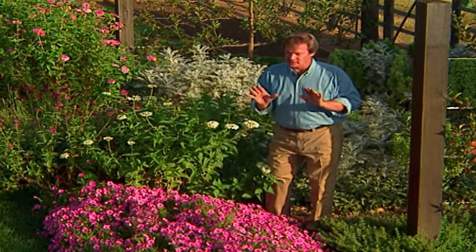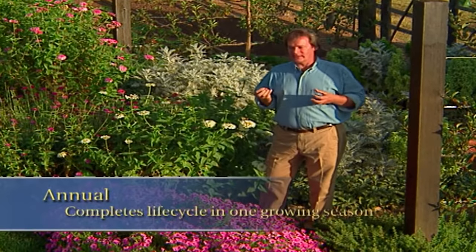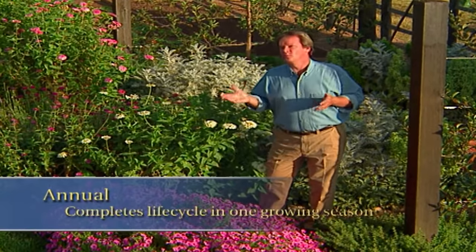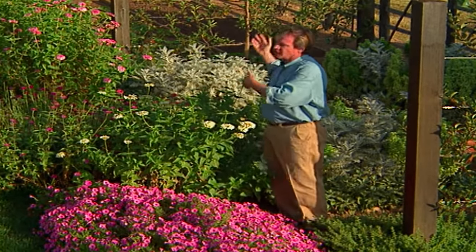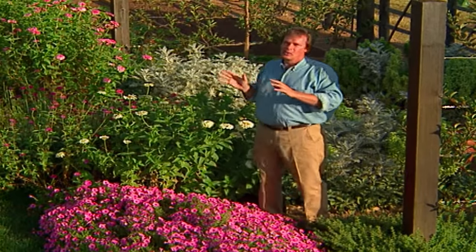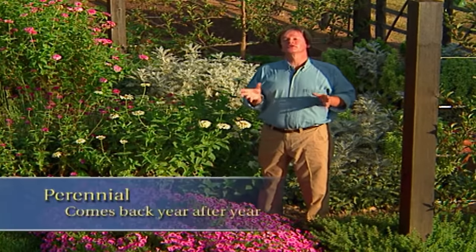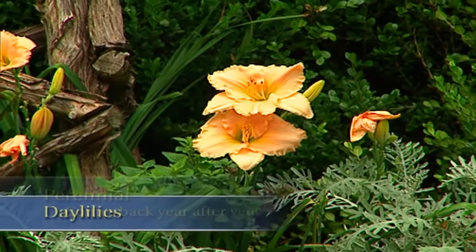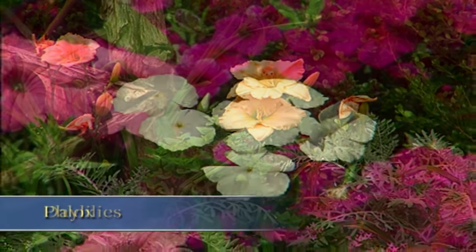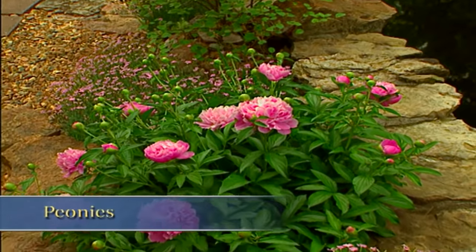Let's talk about the difference between an annual and a perennial. Annuals are plants that complete their life cycle in one growing season. These zinnias and scabiosas and cosmos — you plant the seed in the spring, they come up, they bloom, and then at the end of the season, the frost knocks them back and they die. Perennials, on the other hand, will come back year after year. Some classic favorites are daylilies, phlox, and certainly peonies, which can last in a garden for up to 75 years.